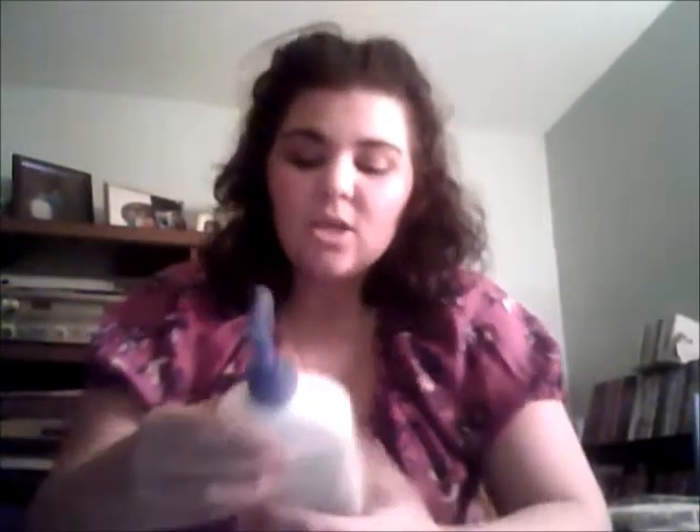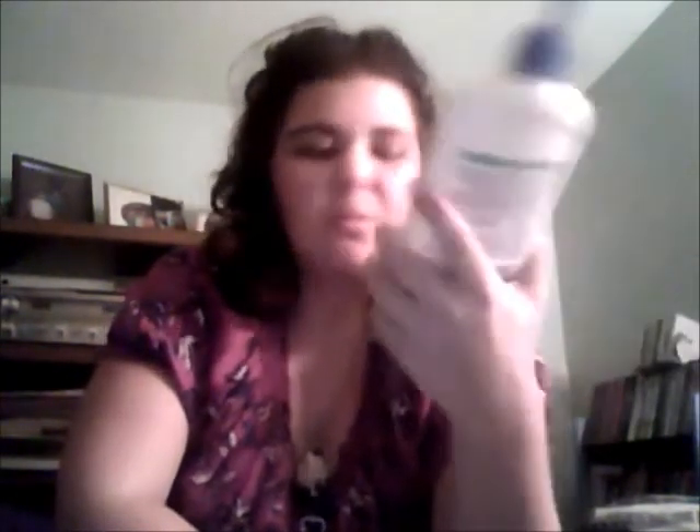Then I use my Curel Daily Moisturizer Fragrance Free. It makes my skin extra, extra soft and awesome feeling.